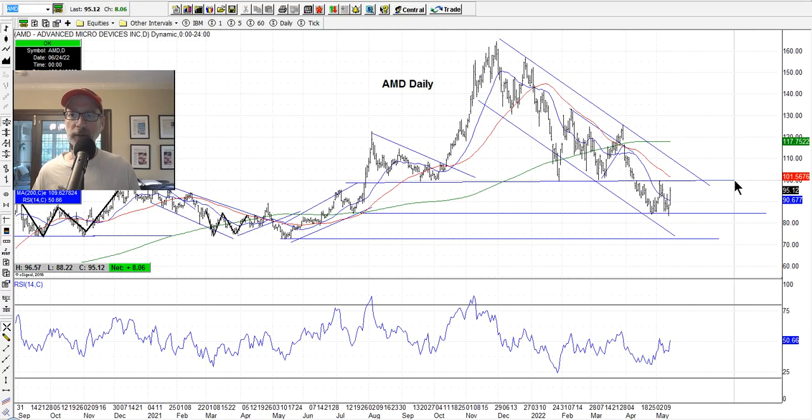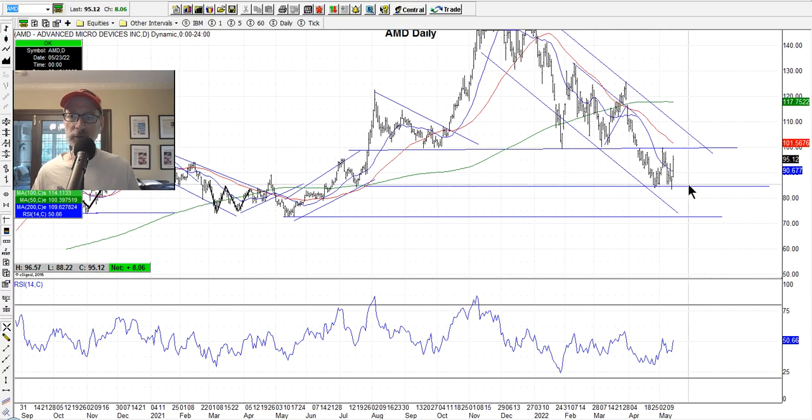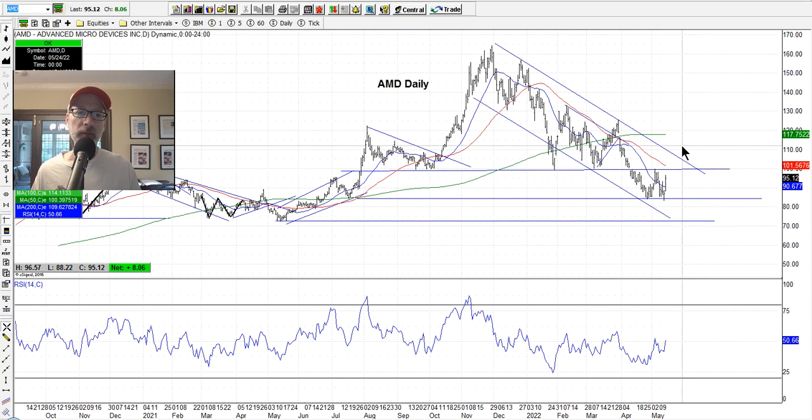AMD — we had this $100 level which was a support area I'd been watching. It fell through that. The horizontal lines I've drawn show the next areas of support — the $85 to $90 level should be the next area of support, and it bounced right around $85 this week, closed at $95. We got into a trade this week on AMD — we sold a put option credit spread with some cushion down below. I like AMD for the long run; it's a chip stock, computers aren't going away, there's value down here.